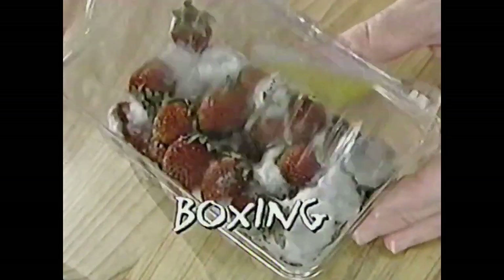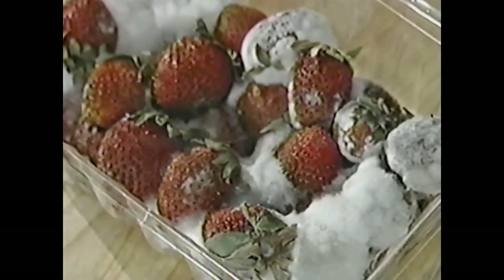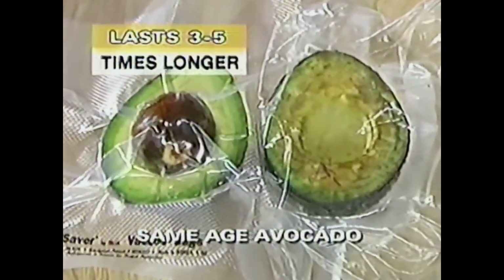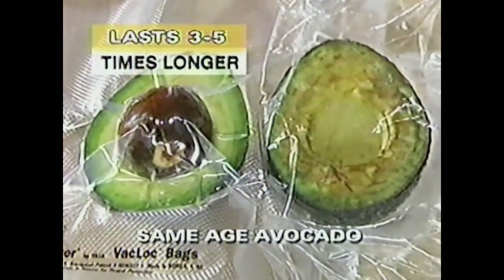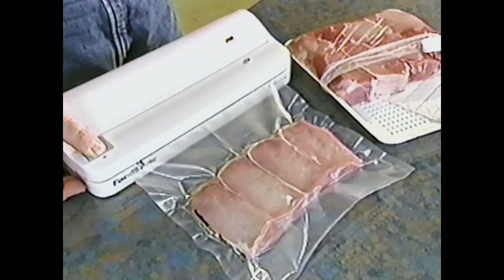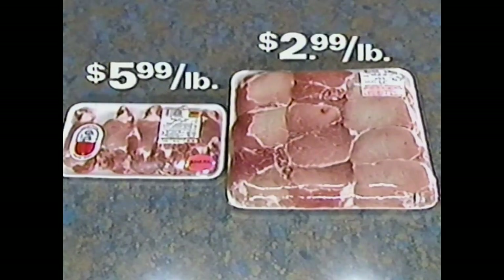It's better than wrapping, surpasses bagging, and goes beyond boxing your food, because unlike all these methods, vacuum saving removes the air and then seals. By doing both, your foods can last up to three to five times longer. Meats can be purchased in bulk and divided into vacuum saved portions, saving you big money.